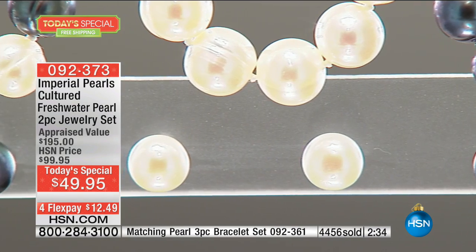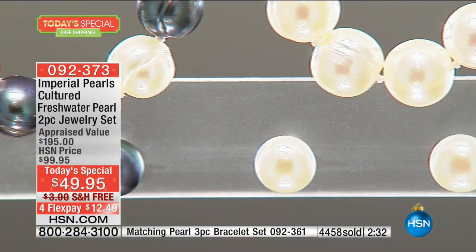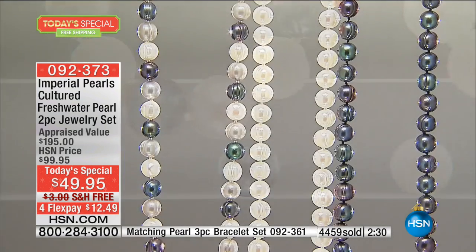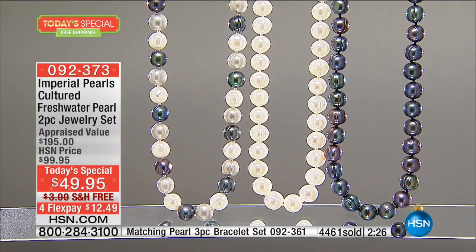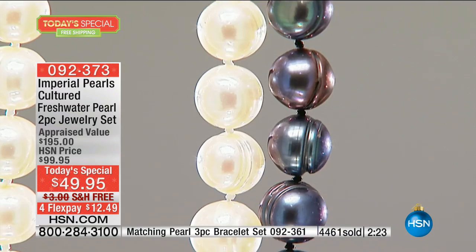Over 4,400 have already been spoken for, and it's only two hours into the day. Huge congratulations to every one of you who's making the decision to purchase this — you are really going to get the best value Imperial has ever been able to offer. We saved it best for last. It's our last show of the year, and this is the best value we've ever brought.